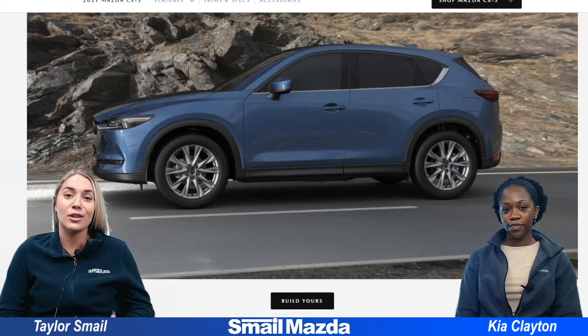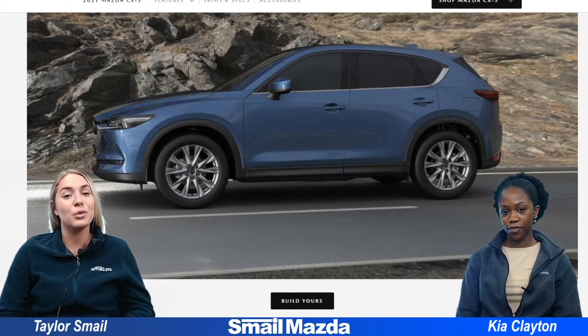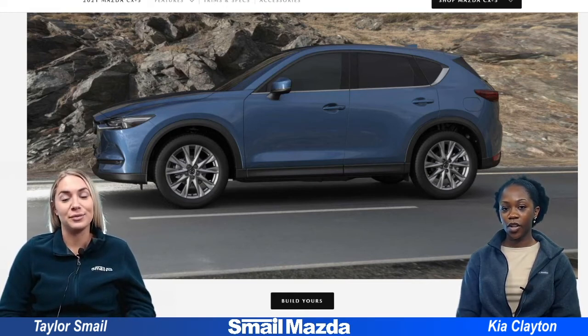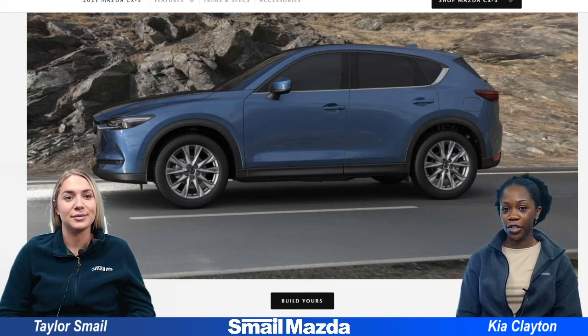All right guys, those are all the different color combinations that you have with the 2021 Mazda CX-5 Grand Touring. If you have any questions go ahead and leave us a comment down below, or you can visit us right off Route 30 in Greensburg or at SmellMazda.com.